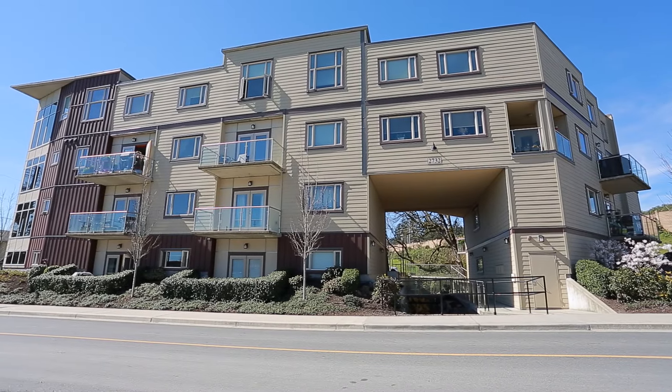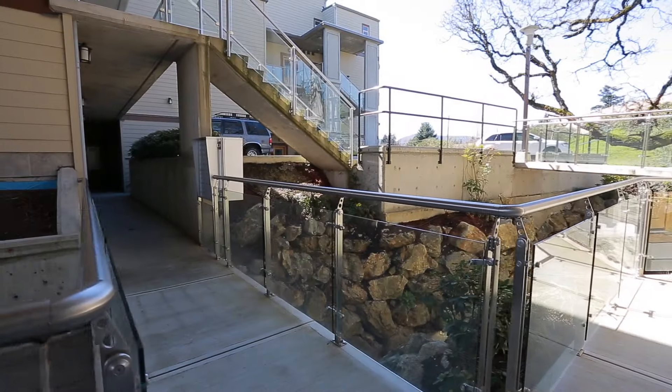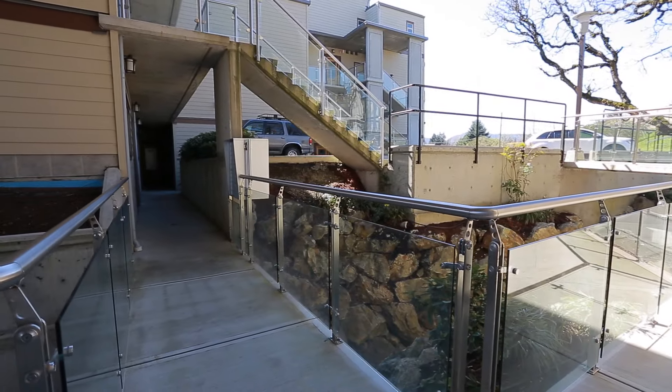Welcome to 307 2732 Mattson Road. You can access this home through the pretty walkway over the creek, or take the elevator.